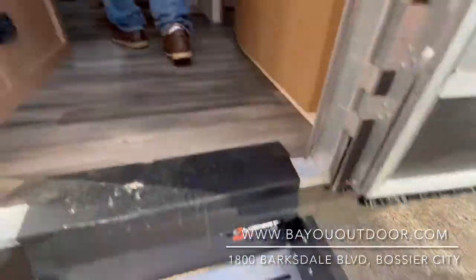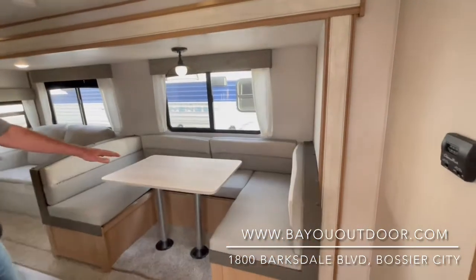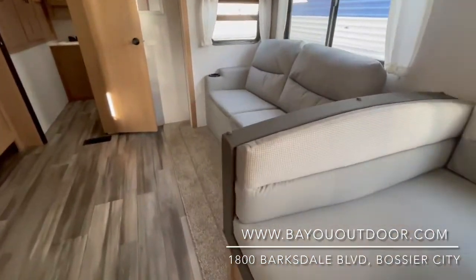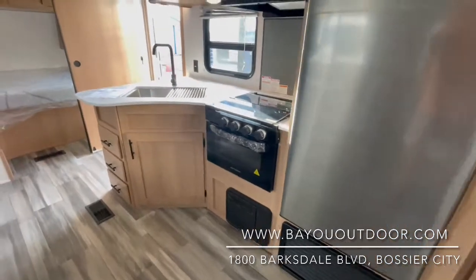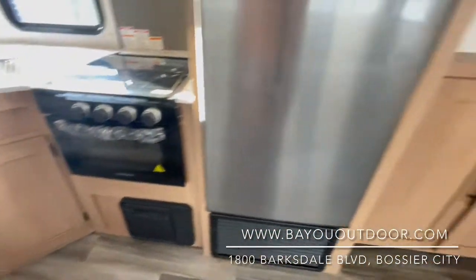Inside, a huge big super slide with a U-shaped dinette that does become a full-size bed. Sleeper sofa as well. Nice home-style fridge, huge flat-screen TV, tons of storage, three-burner cooktop, microwave, cooktop oven, and stainless steel sink.